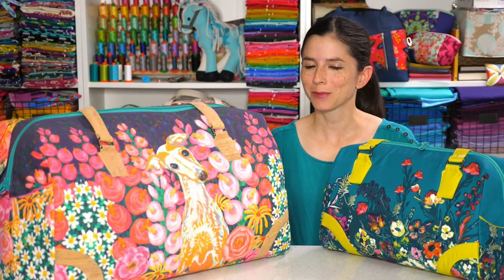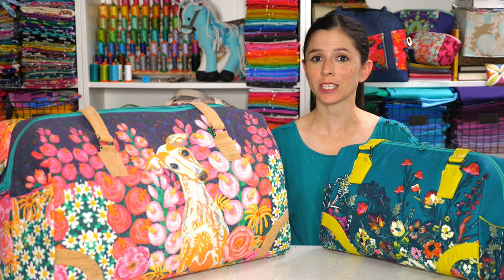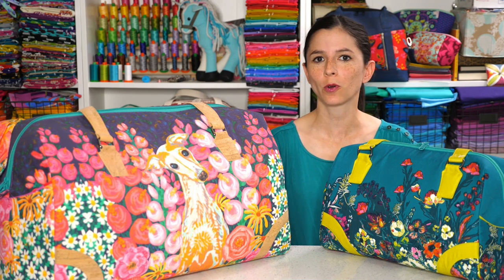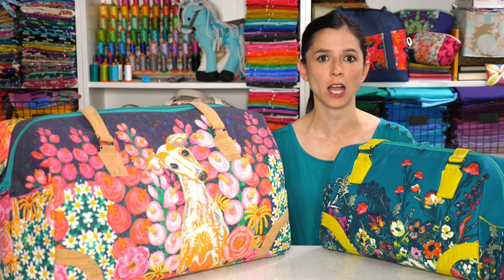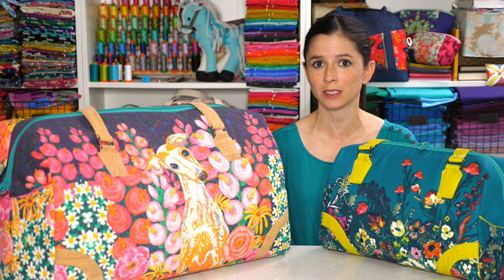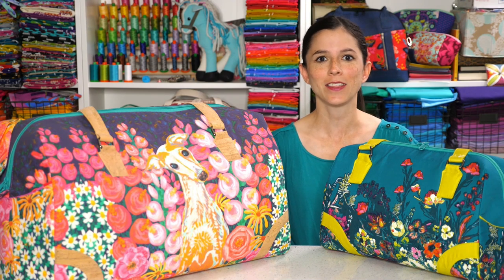Hey bag ladies and bag dudes, I'm Sarah Lawson from Sew Sweetness and today I'm so excited to introduce you to the 4 projects in my latest 4-pack video bundle. The bundle includes 4 brand new videos and 4 corresponding PDF patterns. It's a great variety of projects — travel bags, small everyday bags, and even a pouch. The bundle is only available for a limited time — in this case only until September 2nd, and then the bundle goes away forever.